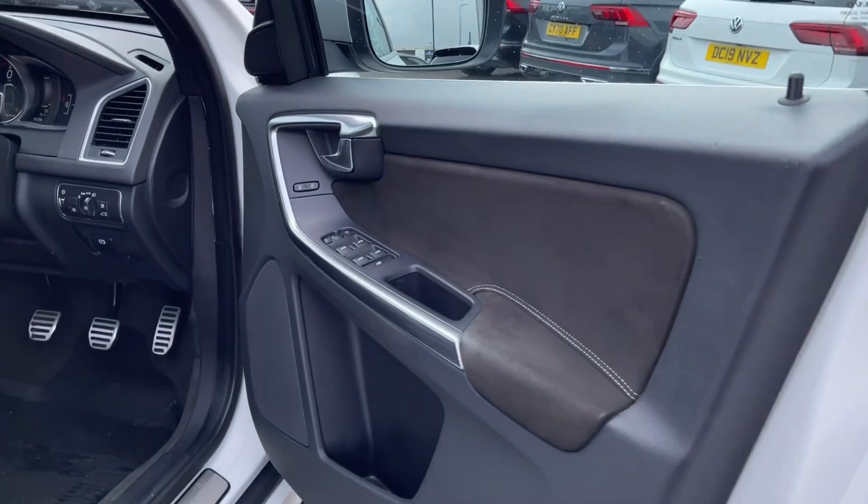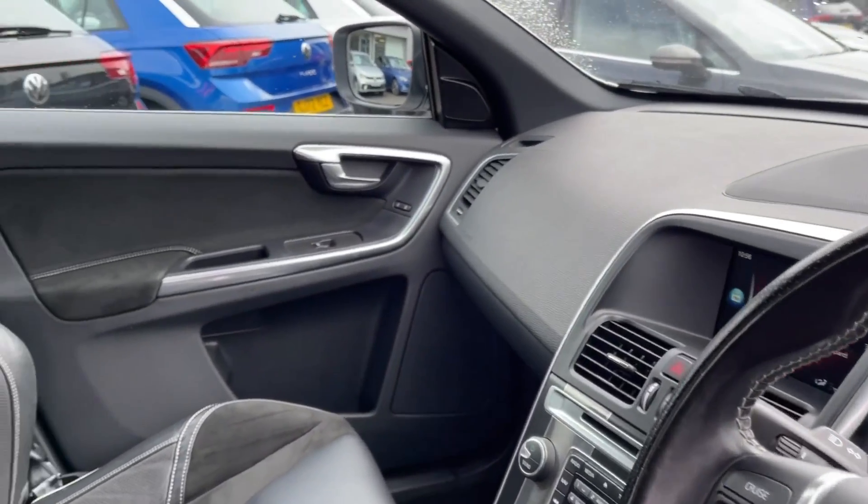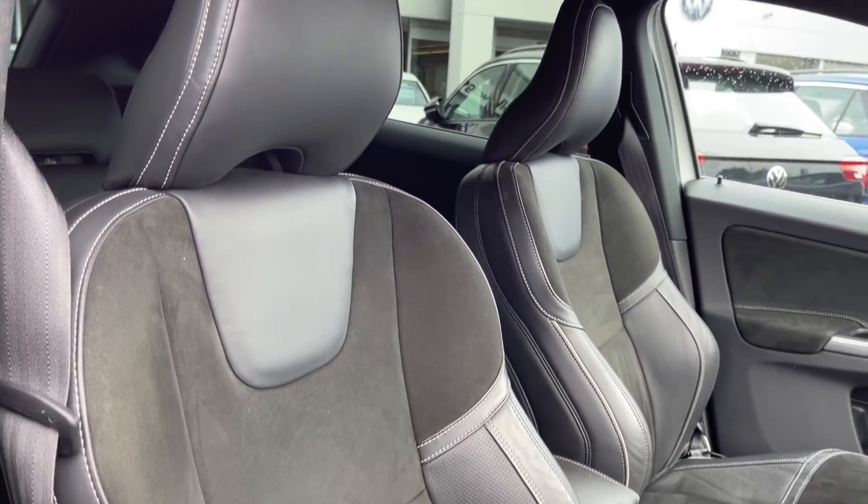Moving into your driver's interior, you've got your window controls on the door card there. You've got a three-spoke steering wheel along with brushed aluminium detailing throughout the interior and sports seating in the front.